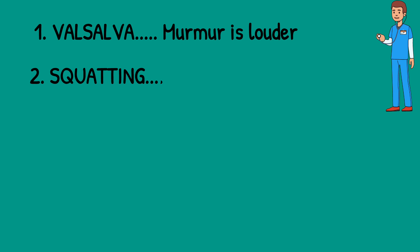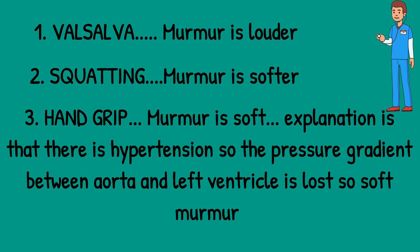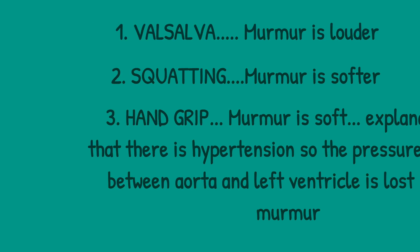If there is more blood in the left ventricle, the septal hypertrophy moves in the direction of the green lines and the murmur decreases due to less outflow obstruction. In squatting, there is more blood in the left ventricle, so there is less obstruction and the murmur is softer. In hand grip, the murmur is also soft because hypertension causes the pressure gradient between the aorta and left ventricle to be lost, and this pressure gradient is needed for a louder murmur.